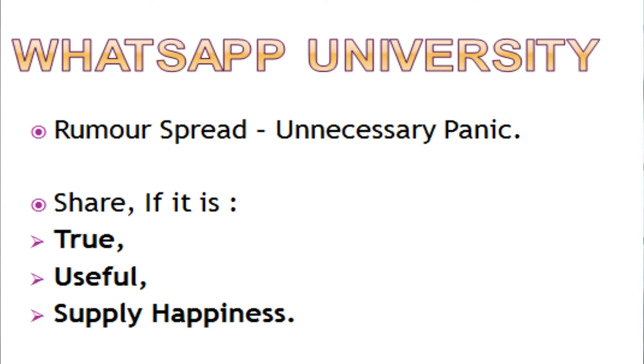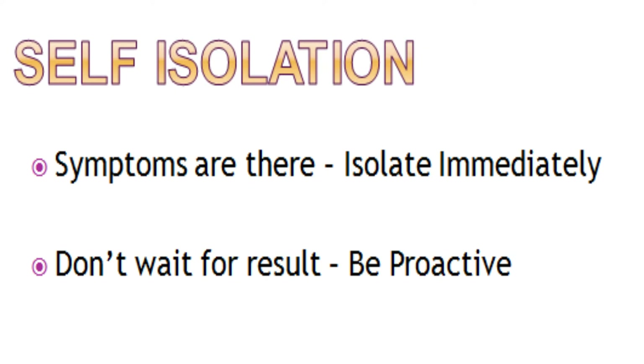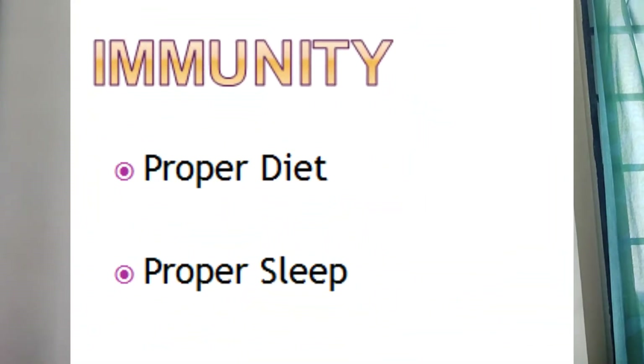The fifth mistake is failing to self-isolate. When people get symptoms, they need to isolate themselves and go for an RT-PCR test. The most common mistake is that after giving the test, people continue interacting with others as usual before getting their results. This is not acceptable. If you have any symptoms, isolate yourself from others whether the RT-PCR result comes back positive or negative — maintain self-isolation until the result arrives.